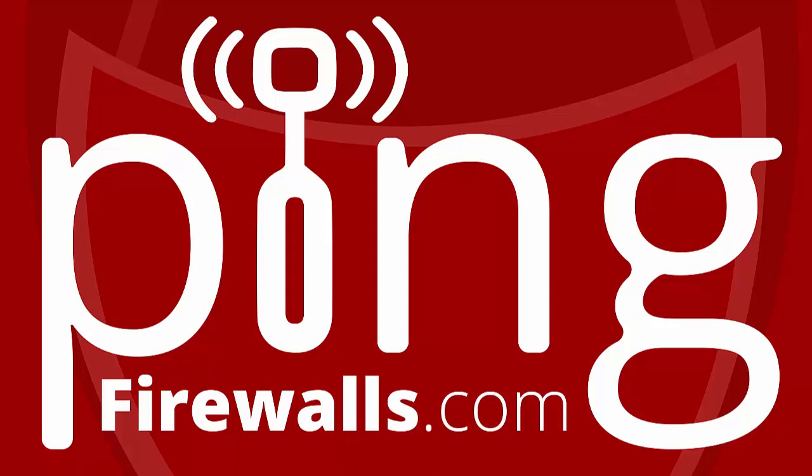Our engineers at firewalls.com can help get you set up with SD-WAN if you're not sure how to do it. Companies spending smaller dollar amounts can look to managed security providers for comprehensive and automated solutions. Firewalls.com Secured as a Service can be as low as a couple thousand dollars per year and provides all the necessary equipment, monitoring, reporting, and IT expertise to fully secure a business network.